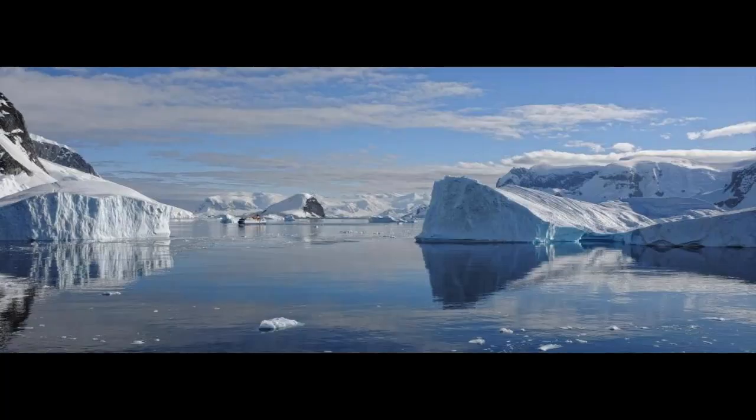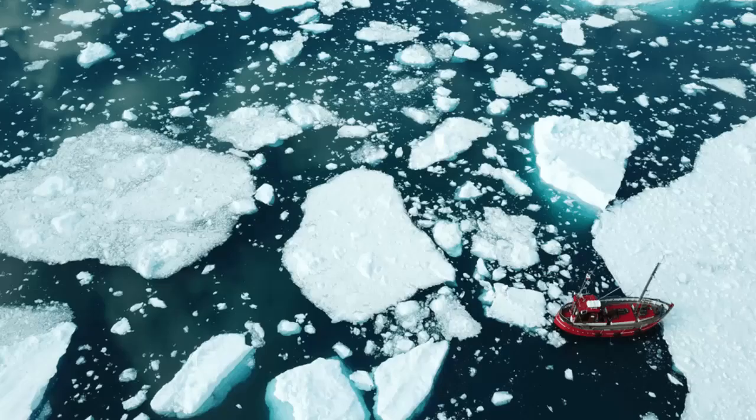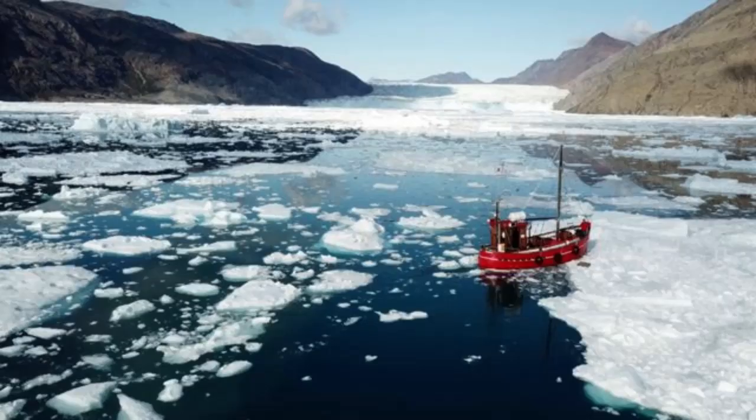Anticyclonic conditions blocked the formation of clouds over southern Greenland, causing unfiltered sunlight to melt the ice sheet surface. Fewer clouds also meant less snow, which exposed darkened, soot-covered ice that absorbs heat instead of reflecting it.